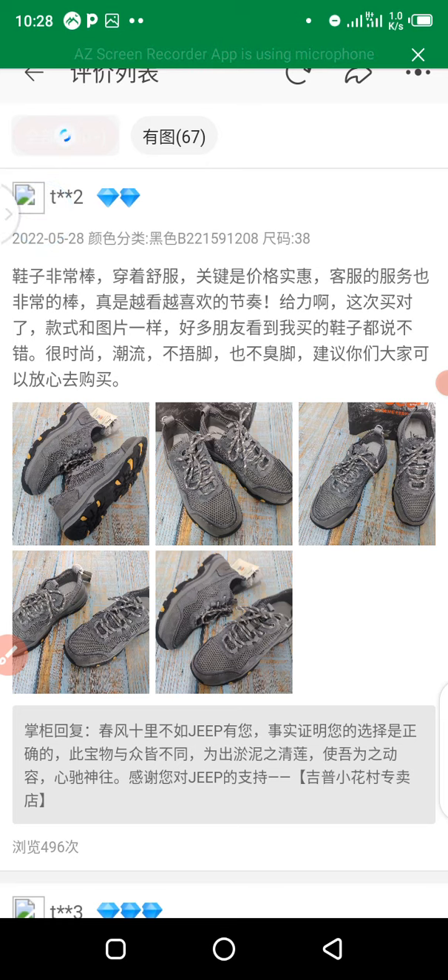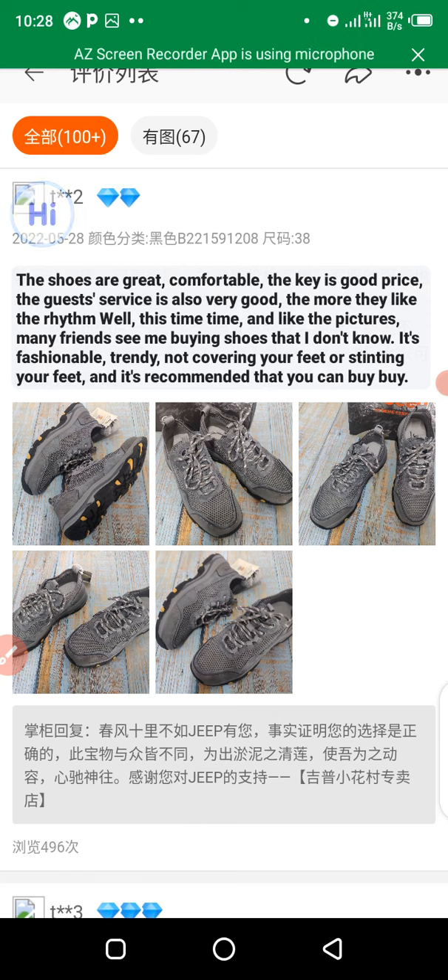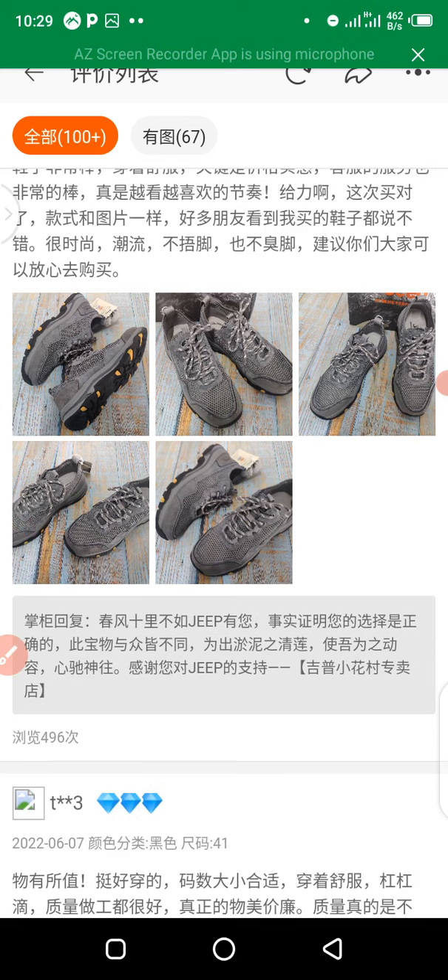This section shows the overall review — right here, 67 figures represent the people who gave a five-star rating. When I take my iDictionary to translate, you can see it reads: 'the shoes are great, comfortable, the quality is good, price is good, the customer service is also very good, the seller delivered on time, and I like the pictures.' Many friends saw the shoes and didn't know they were that soft. This is a very beautiful review that gives you confidence to buy from a supplier.